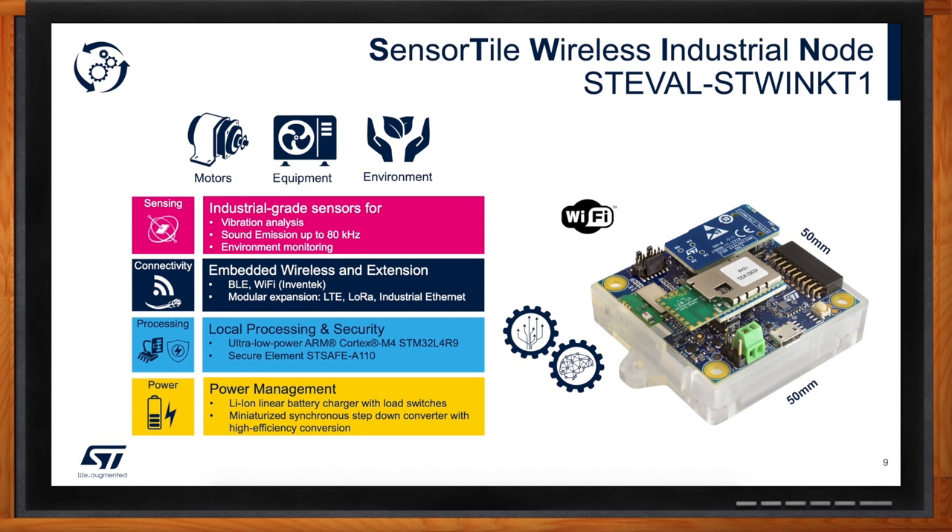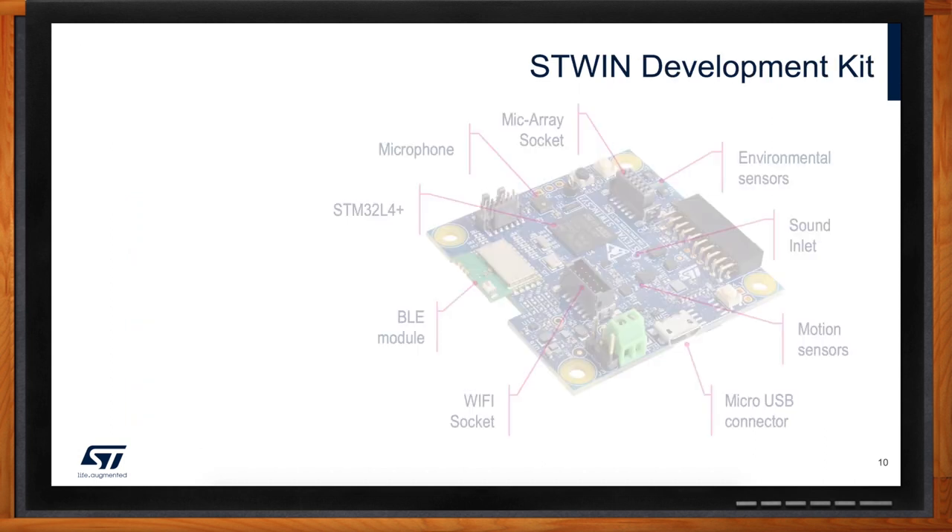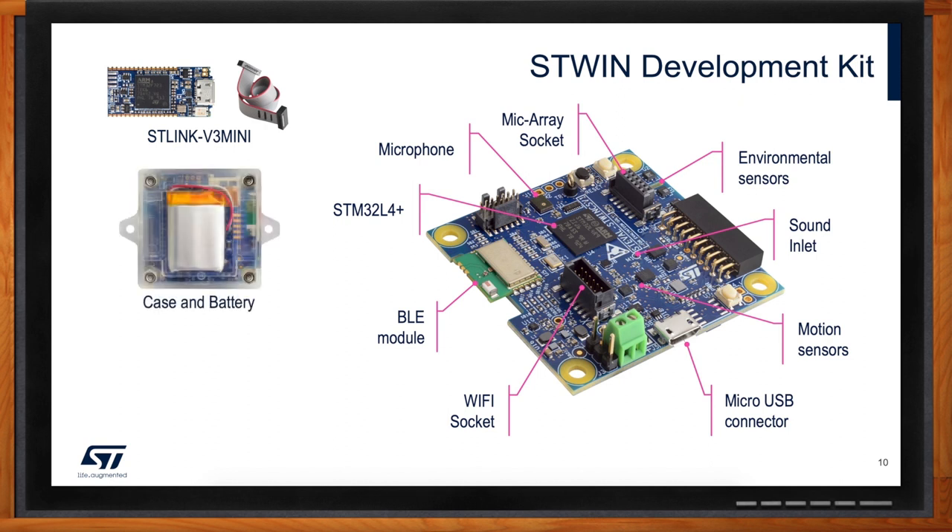If I ordered this kit from Mouser, what will I get? When you order from Mouser, it's a full development kit. It comes with a debugger — our ST-Link V3 Mini — and a cable to connect to the board, giving you access to the IDE of your choice to program the device. The kit also includes a case and a battery so you can start retrofitting your equipment and understanding what sensors you want to use. The case comes with two flanges for ease of connection. The Wi-Fi expansion is a separate part number but also available on Mouser. You will see all the sensors on the PCB: the microphones, the inertial sensor, the environmental sensor, and the positions of the BLE module and the STM32 L4+.